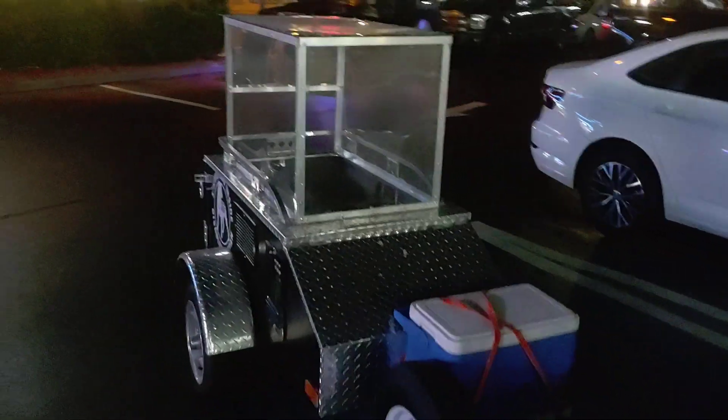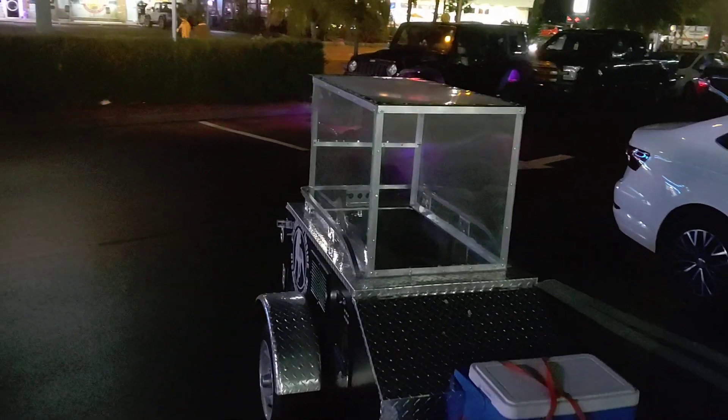That's a really good idea — it's like a giant aquarium on wheels.